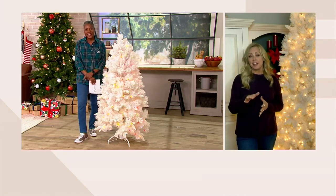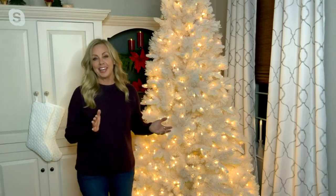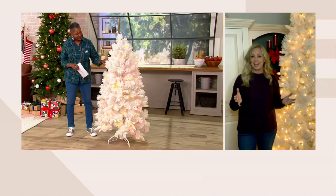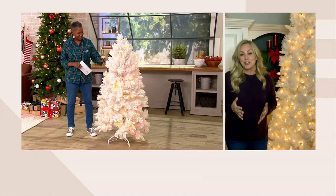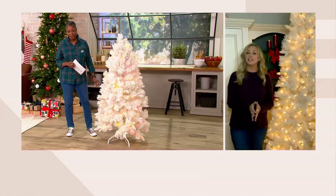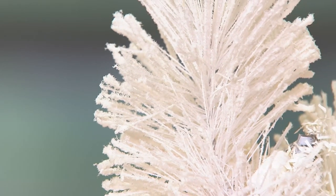At the clearance price, I don't think I've ever seen a nine-foot tree under four hundred dollars — it's amazing. Bethlehem Lights has been at QVC for over 20 years doing trees. This one is unique because it is a white tree that is also flocked — we normally see green with flocking — and it's a gorgeously over-lit tree with a really incredible amount of light on each one.